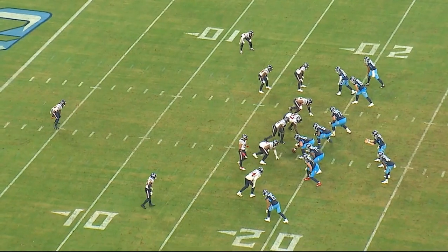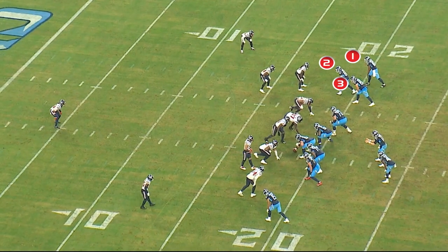This is first down. You can see it's on the plus 18 yard line. What we're lined up in here is 11 personnel — you've got three wides, one tight end and one back. Lovie Smith, defensive coordinator, is showing blitz.